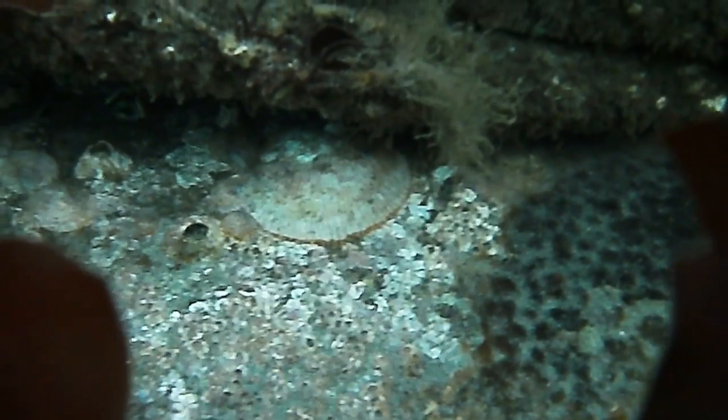Hiding amongst the encrusting algae and barnacles is a rock scallop. They are well camouflaged but can be spotted when their shells are open to feed.